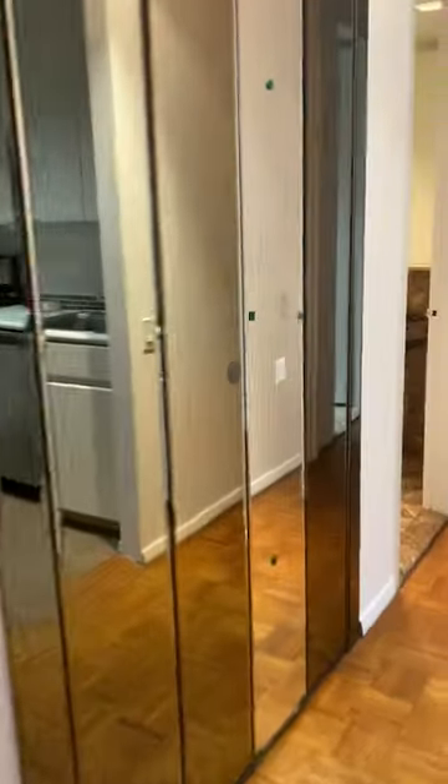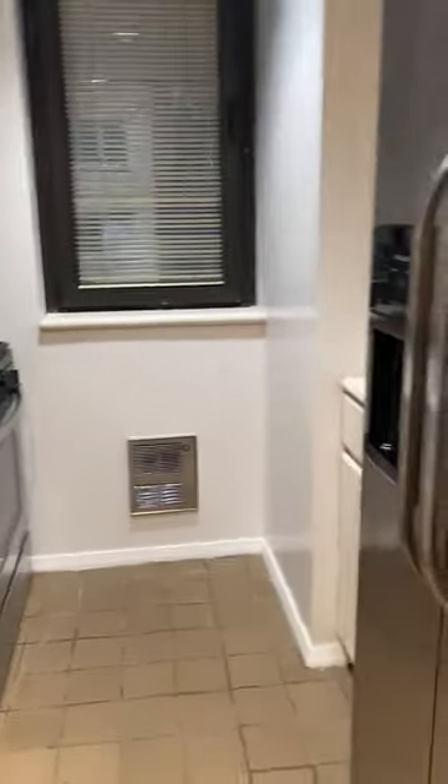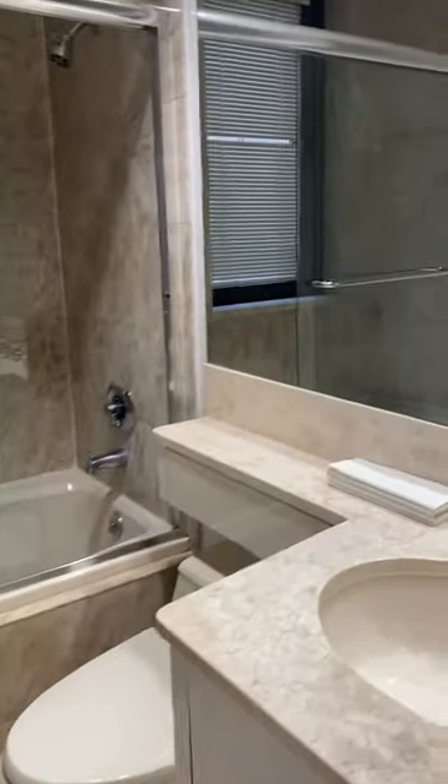Extra closets. Good-sized kitchen. A powder room. Master bath.